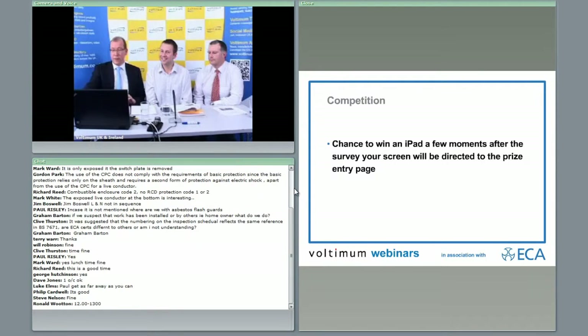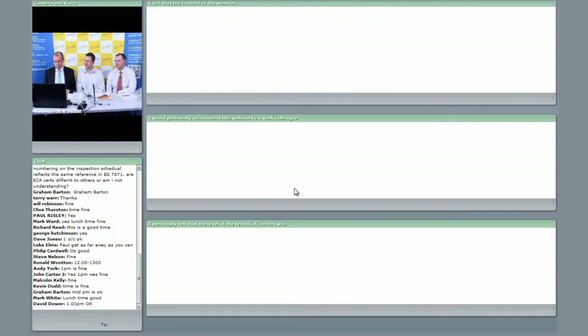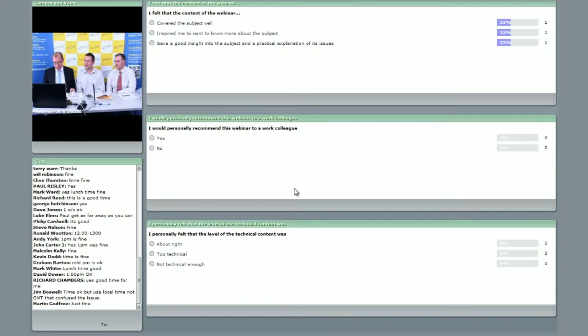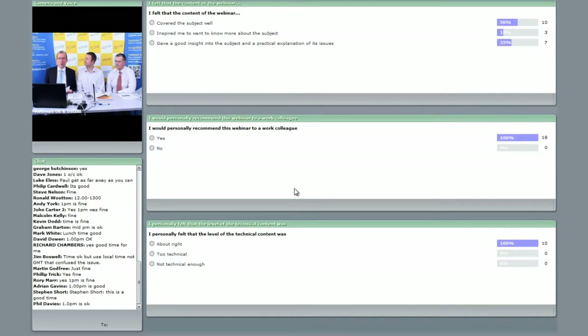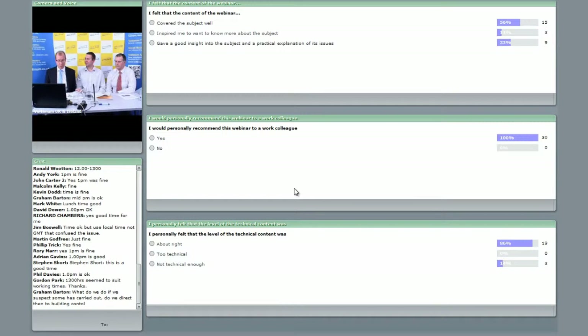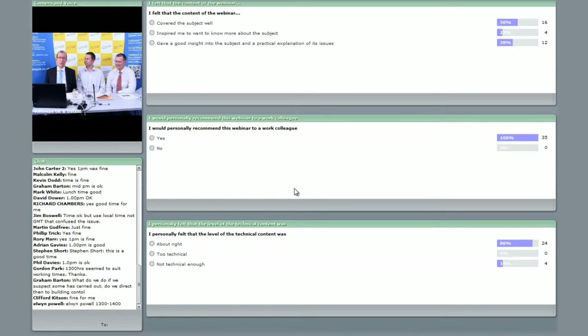The next screen you'll see is a series of questions, including possible topics you'd like us to cover in future webinars. The questions are pretty much self-explanatory, but we'd appreciate your time in giving us an idea of what would suit you. Any comments can be put in the chat box. We're going to turn the camera off — the questions will stay up for a little while to give you a chance to respond, and then when the webinar formally closes you'll be forwarded to the link to win an iPad. Thank you for your attention this afternoon — we hope you found it useful. Goodbye.